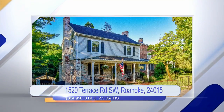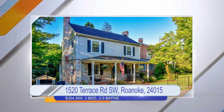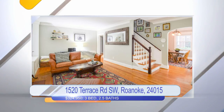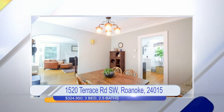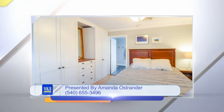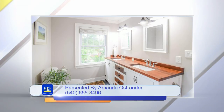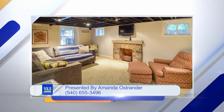I've got two homes today. One is in Raleigh Court — 1520 Terrace Road Southwest — completely updated, three-bedroom, two-and-a-half bath, hardwoods throughout, nine-foot ceilings, custom columns. There's a master with an ensuite featuring a custom walnut vanity, granite in the kitchen and in the other full bath upstairs, a finished basement, and a leveled quarter-acre lot. Wow. That's a big deal in the city.